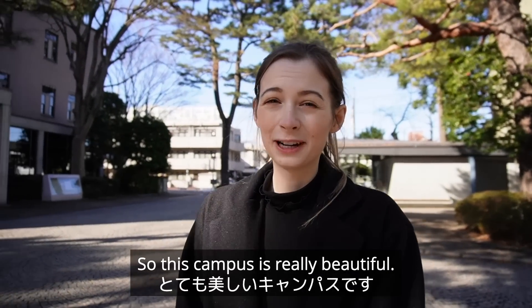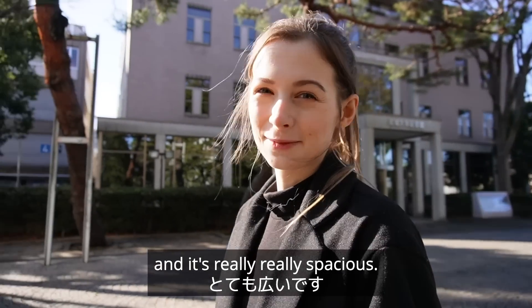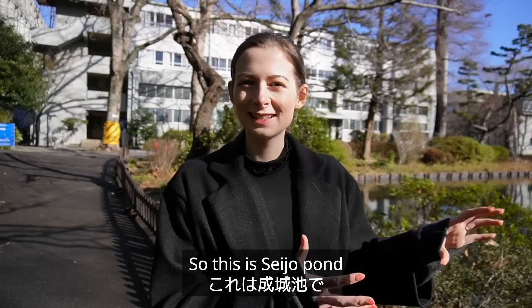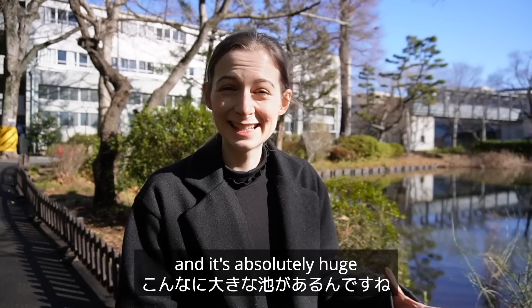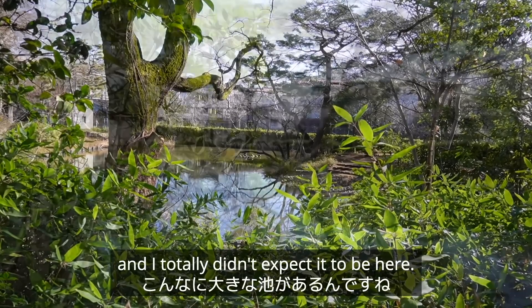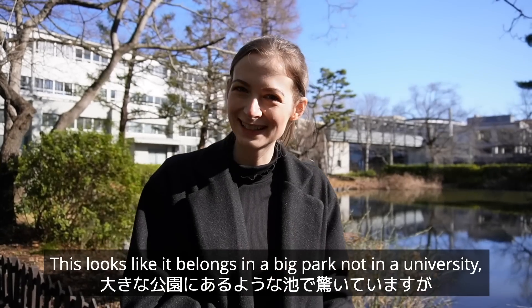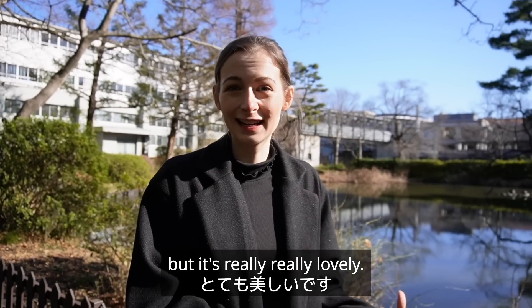So this campus is really beautiful — there are so many trees and it's really spacious. This is Seijou Pond and it's absolutely huge; I totally didn't expect it to be here. This looks like it belongs in a big park, not in a university, but it's really lovely.